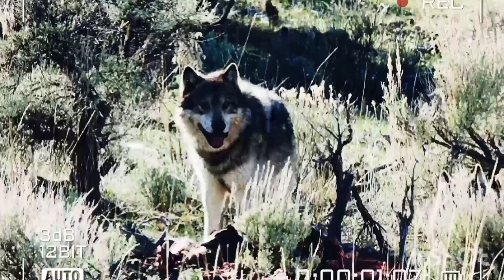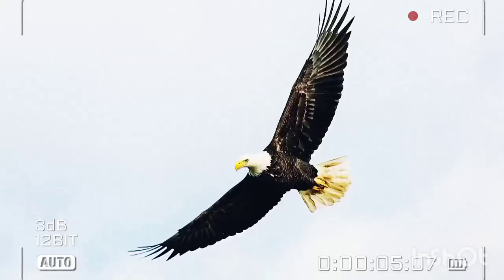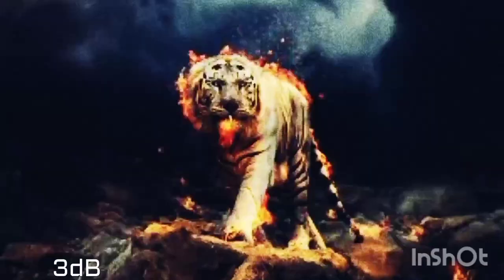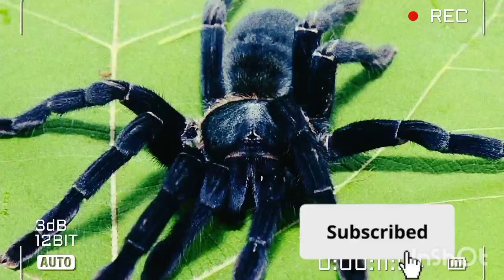Hello, I hope you are well. I welcome you to know about animals. Stay with us until the end of the video. If you want, click the subscribe button. Let's go to the video.